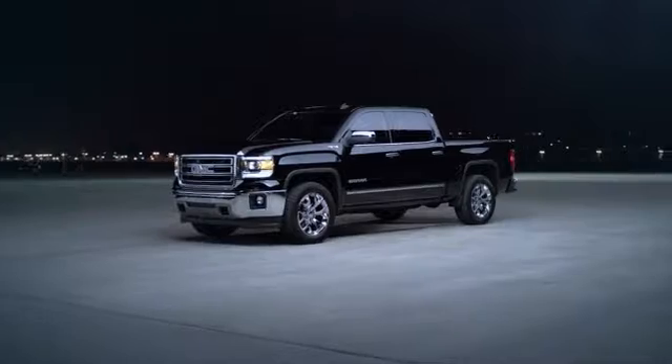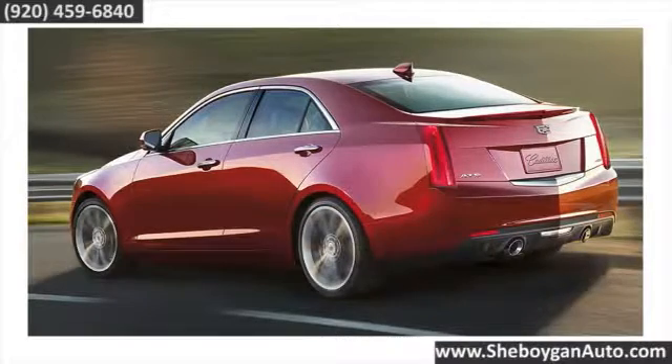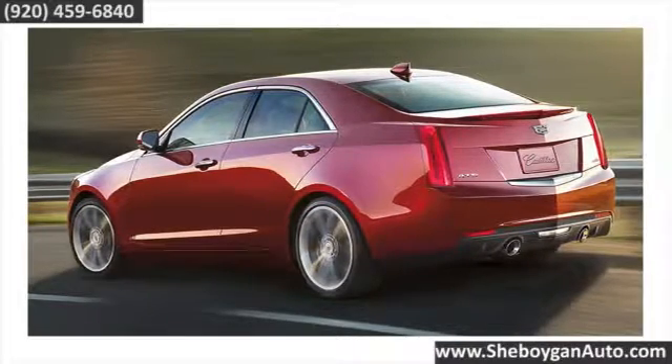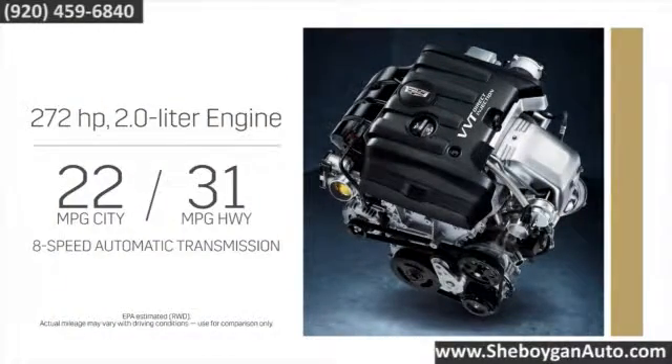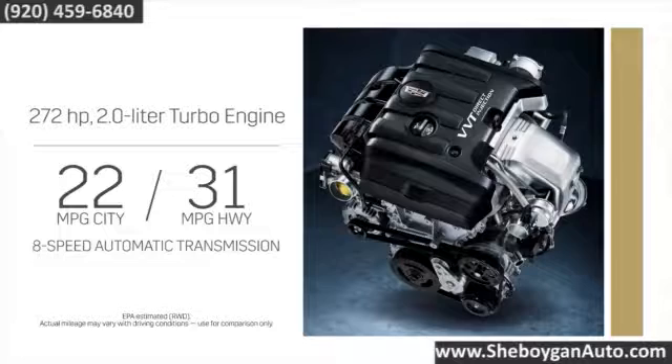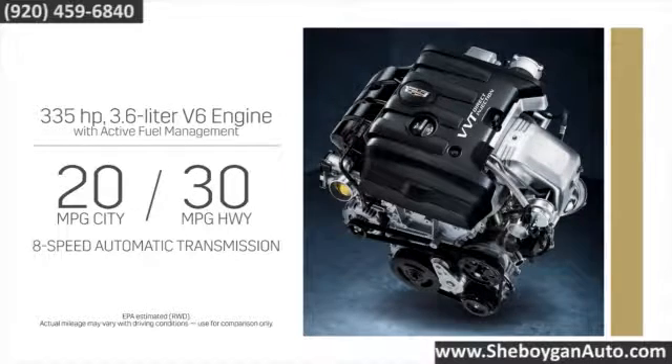Here's the vehicle for you. Take a seat in the ATS sedan — hug the curves and you'll be hooked. Three powerful engine options offer exceptional power. The standard 2.5-liter engine is highly efficient while still delivering 202 horsepower. The turbo four-cylinder has the highest output in its class, and the larger V6 has active fuel management technology.